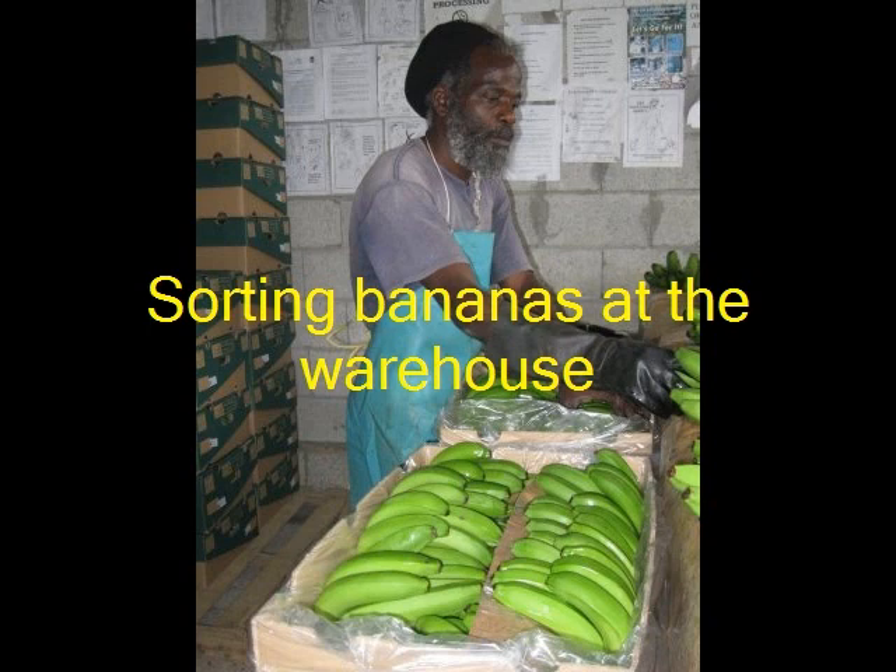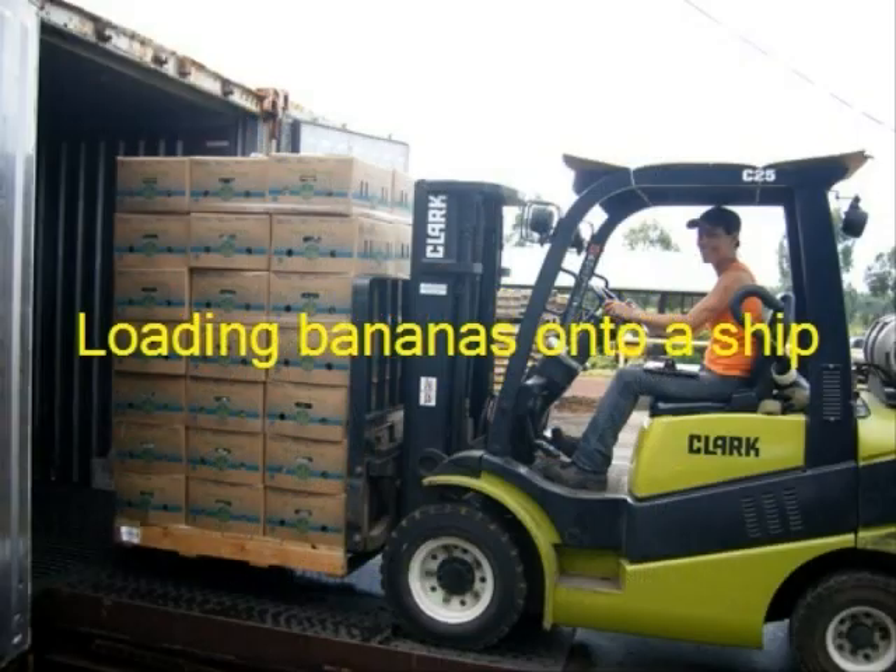After the inspection, the boxes are closed and weighed. Bananas take 6 days to get from the Windward Islands, a small group of islands in the southern part of the Caribbean Sea, to Ireland. They are stored in the ship's hold, which is refrigerated at 13.3 degrees Celsius. This cool temperature prevents them from ripening.